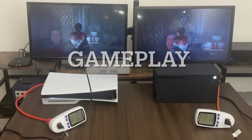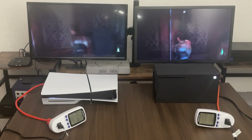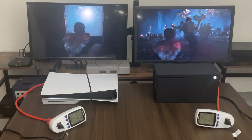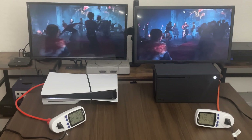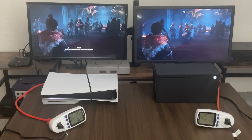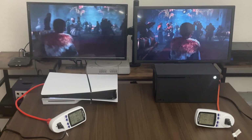Let's go into some gameplay. I am trying to control the character with two hands, two controllers. We got 200 watts for the PlayStation 5 Slim and 153 watts for the Xbox. Again, Xbox with the lower power consumption.